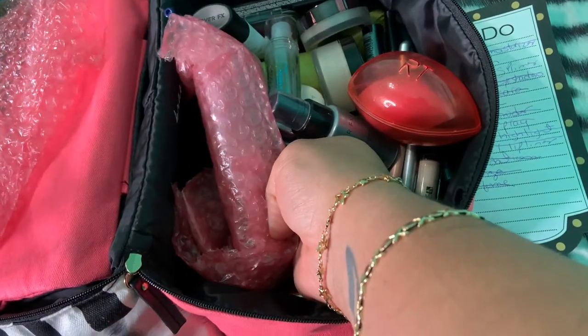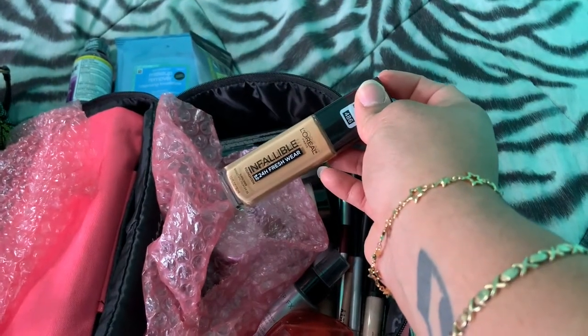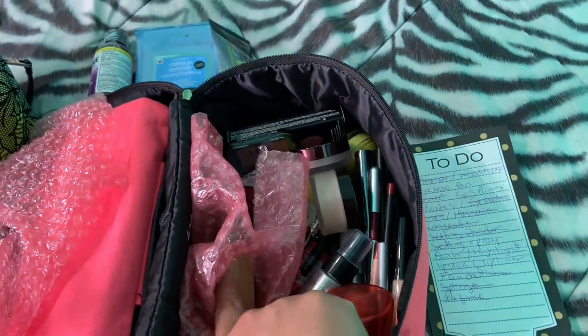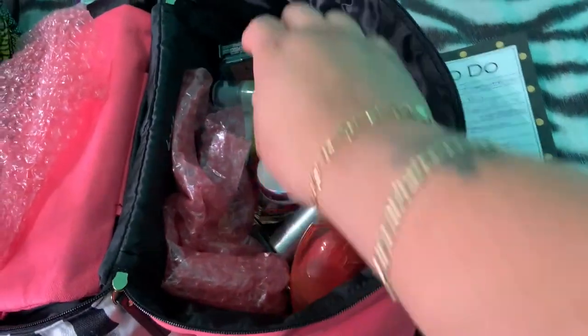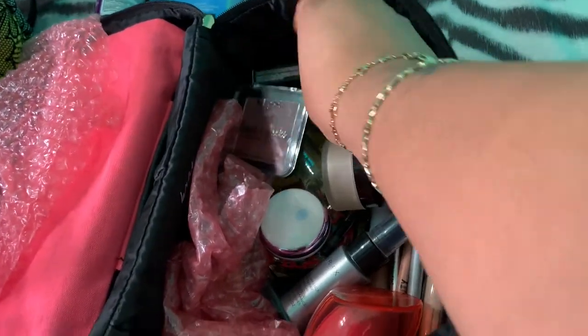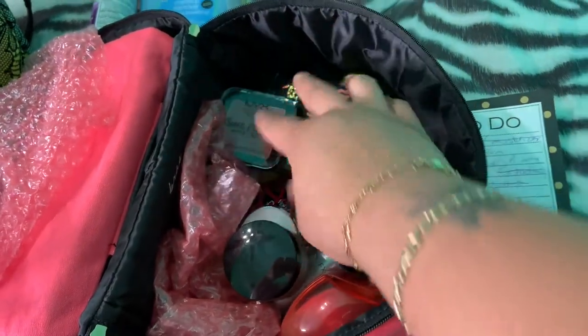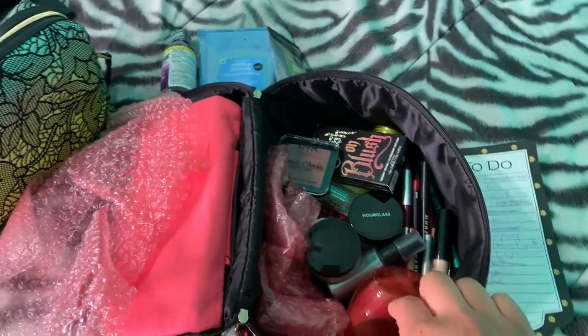I got one of my favorite foundations packed in here already. This is by L'Oreal — the 24-hour Fresh Wear Infallible. I love this foundation; it's literally probably the best drugstore foundation you can find and buy. I also got a blush here by NYX and a blush highlighter duo by KBD. So let's get into the lipsticks that I'm taking and the palettes.